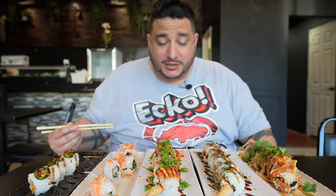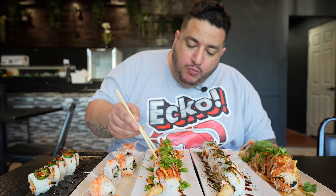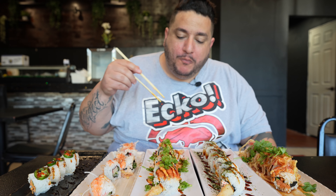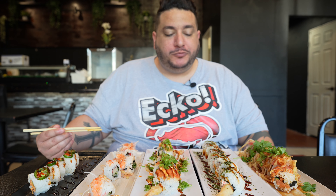For all-you-can-eat sushi for only 33 bucks — now this is the Hidden Hills Roll. Got crab, scallion, cucumber, and then spicy tuna and shrimp. Yum, that's a pretty good roll.